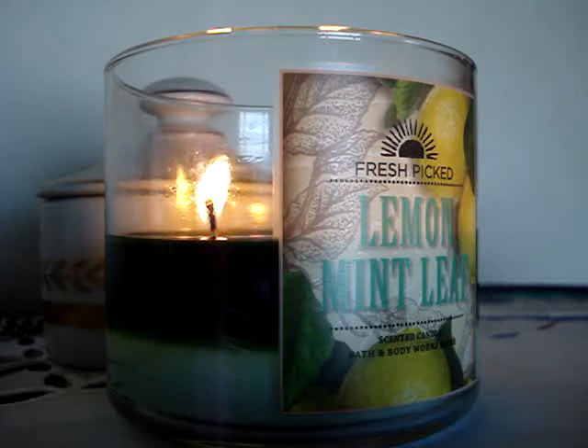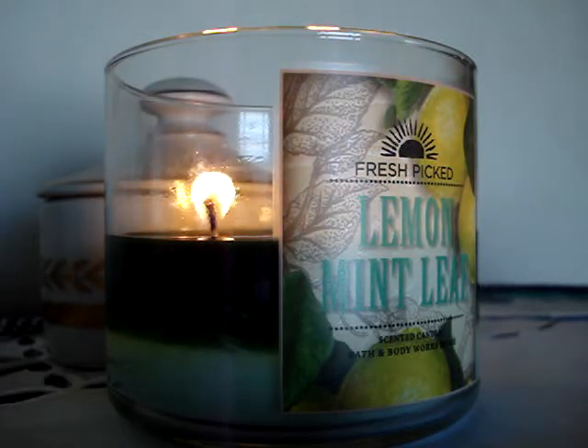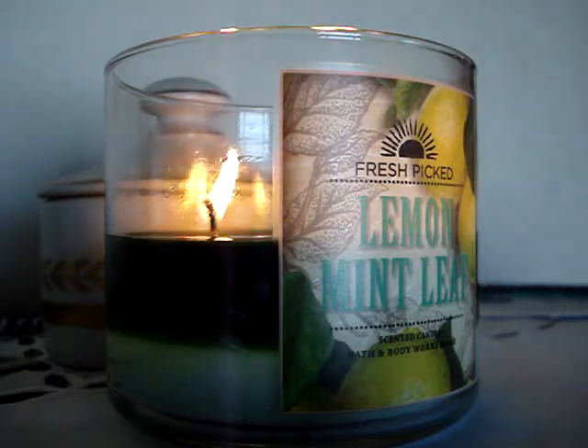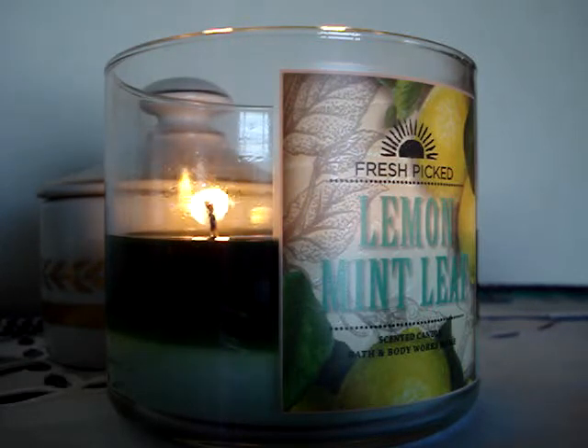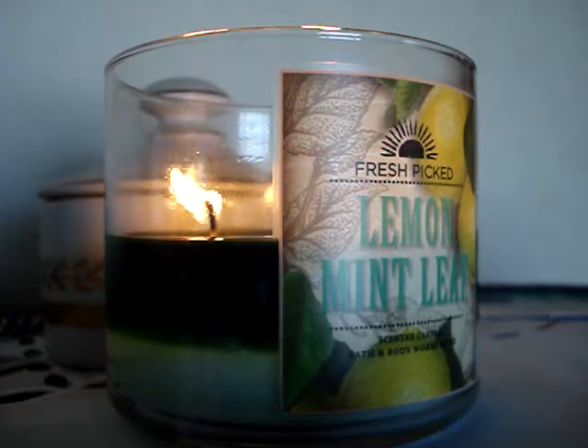And then you have Harvest Coffee, which isn't burning well at all — it's just totally not performing well. That one's not good. And then you have Sweet Cinnamon Pumpkin, which is always great, and Farm Stand Apple — that's there. Just a bunch of stuff we've already seen, nothing new. That's my only gripe, but what's new with BBW?